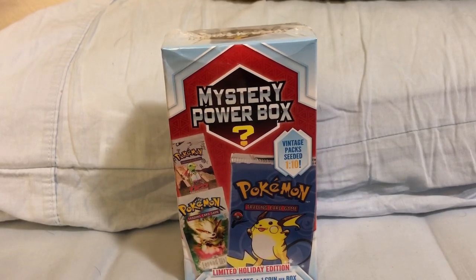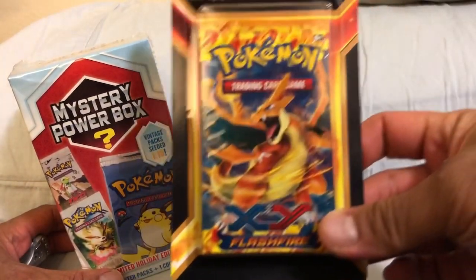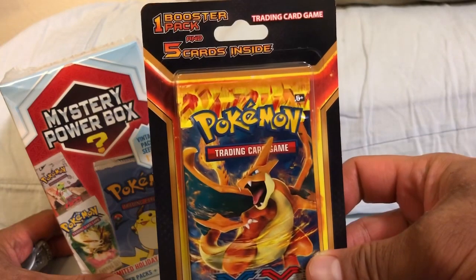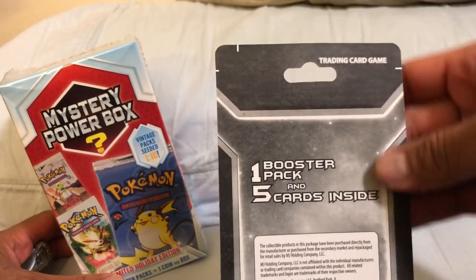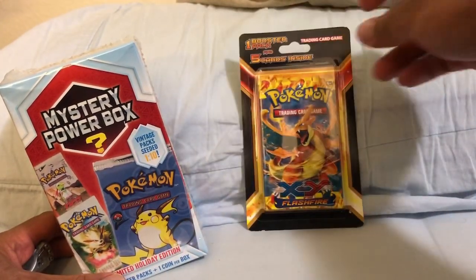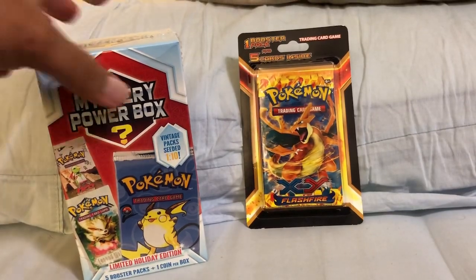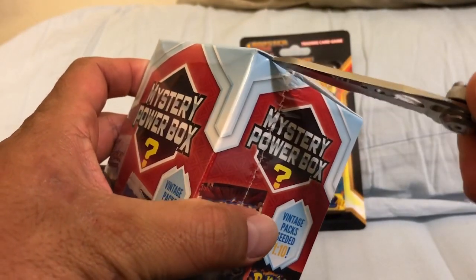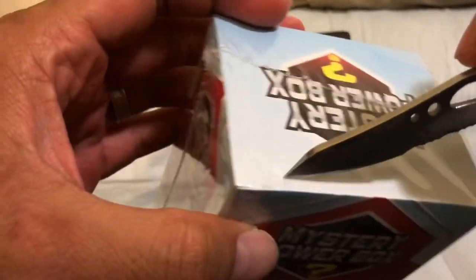Without further ado, let us kick into this Mystery Power Box. Before we get into it, I just want to show another cool thing I picked up from a different Walmart, which is this XY Flashfire with Mega Charizard Y. This is very awesome — comes with a booster pack and five cards inside, also by the MJ Holding Company. I am not going to open this — it's going to be part of my sealed collection. It was the last one I saw; it was hidden in the back of the shelves, so I was really excited to find that.